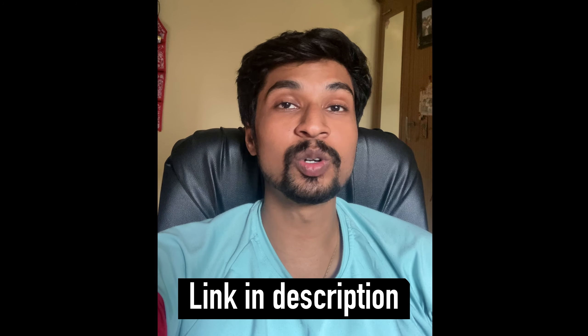Hey guys, welcome back to the channel. This is Srisho from Trading Explained and today's video is going to be about examples of the RSI strategy that I shared in the previous video. So if you haven't watched that, please go and watch that first because if you don't watch that video, you are not going to understand anything in this video. So have a look at that strategy first, understand RSI, and then come back to this video to understand the examples of how it works in the cash market.